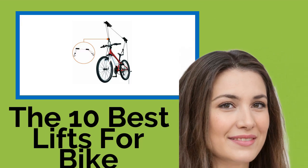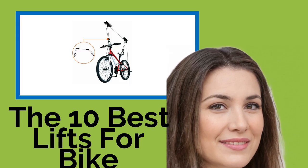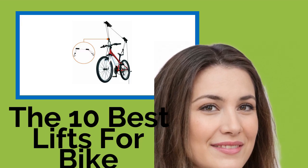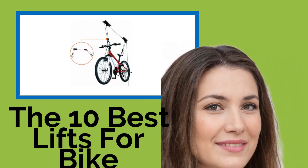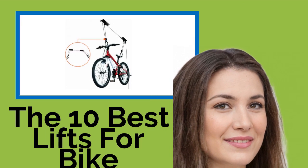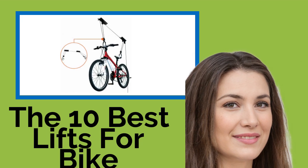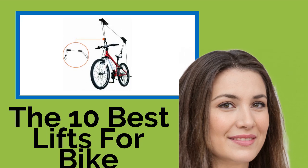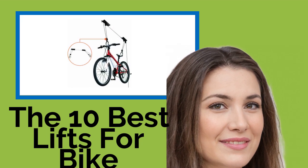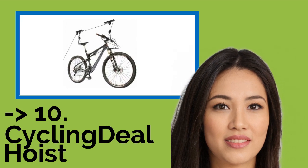The 10 best lifts for bike storage. If your family includes any keen cyclists, you can free up some space in your garage or apartment with one of these lifts for bike storage. These handy hoists will get your ride out of the way quickly and easily, yet still allow for convenient access when needed. We've included simple lightweight pulleys as well as heavy duty systems that can bear 100 pounds or more.